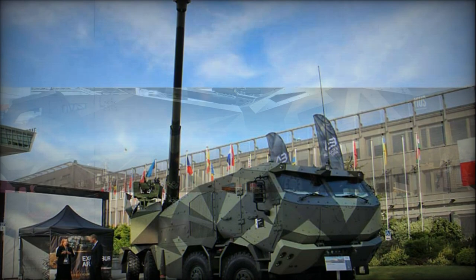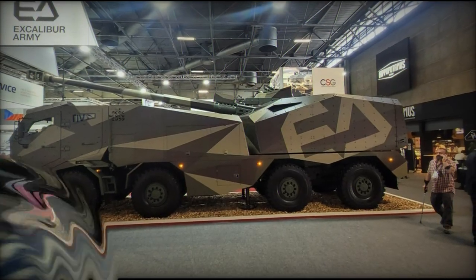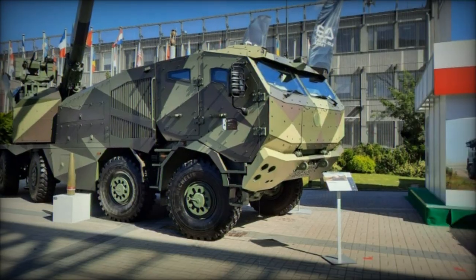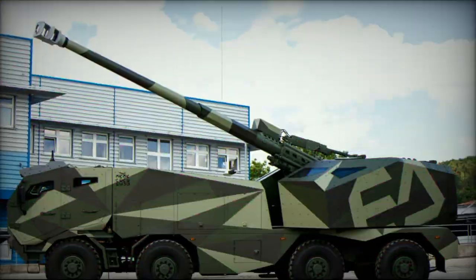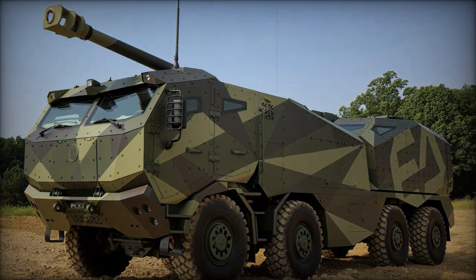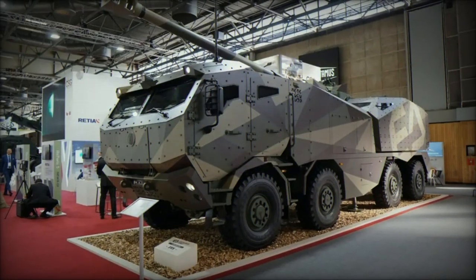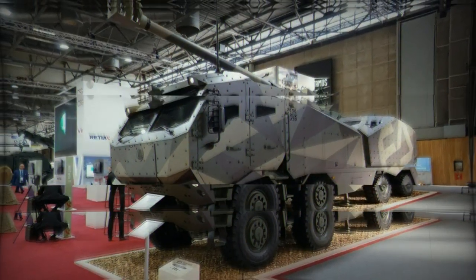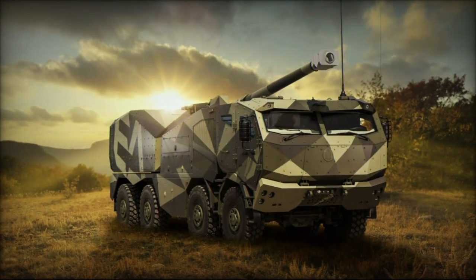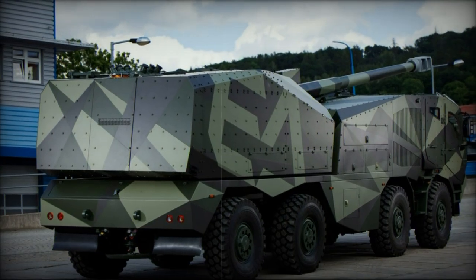In the ever-evolving landscape of military technology, the Morana stands out as a testament to innovation and adaptability. Named after a pagan Slavic goddess, this Czech 155mm self-propelled howitzer represents the pinnacle of modern artillery systems, developed by Excalibur Army and first publicly revealed in 2022. With its cutting-edge features and advanced capabilities, the Morana is poised to redefine the standards of rapid-fire missions and battlefield effectiveness.